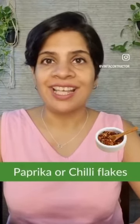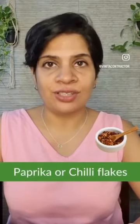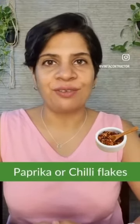Paprika or chili flakes: this helps to spice up dishes without giving it an Indian flavor, and can be added on top of dishes too. All spice: this spice works wonderfully with all Southeast Asian dishes.